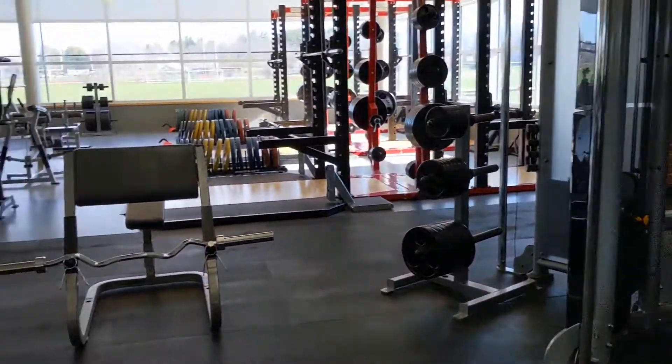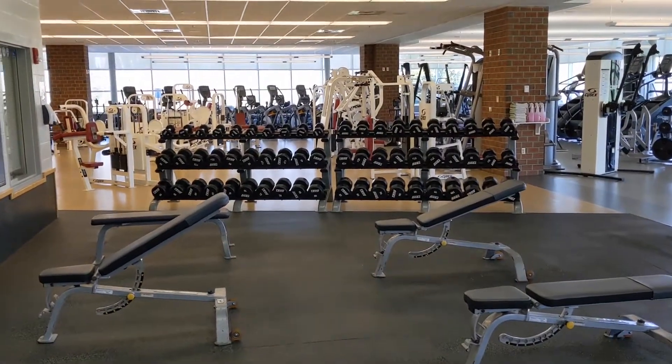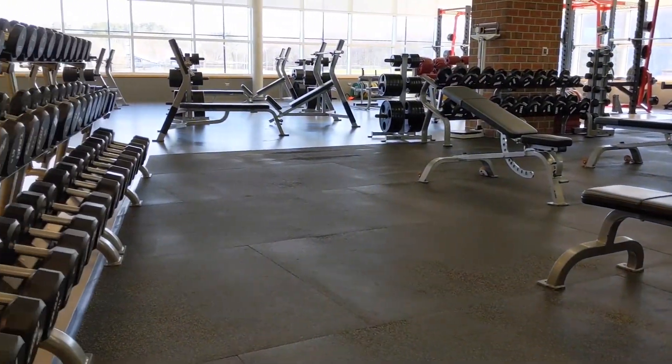The Thornburg Fitness Center is located on the east side of campus in the Adrienne Tinsley Center. Always remember to bring your BSU Connect Card, and we can't wait to see you. So come on in and get a good workout.